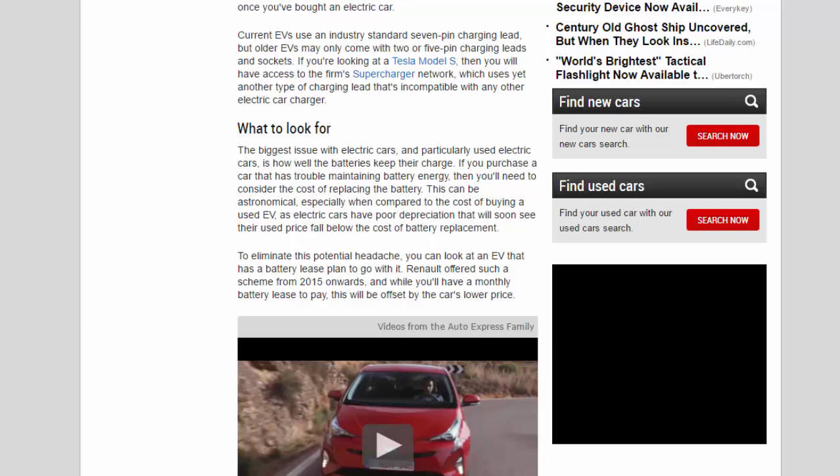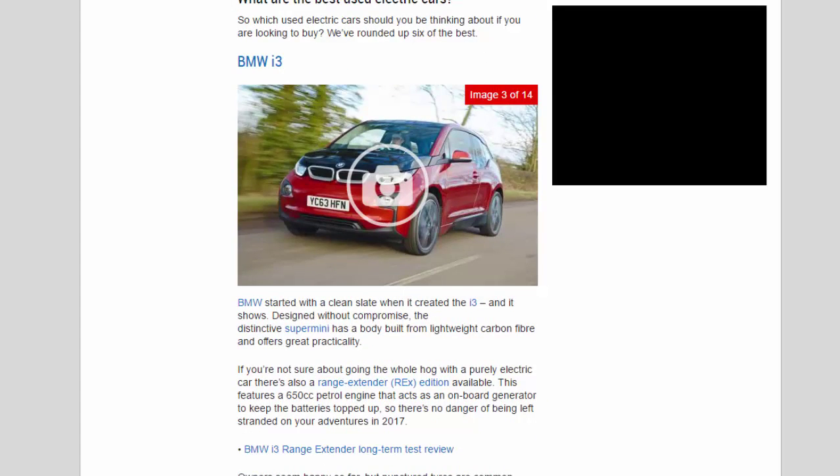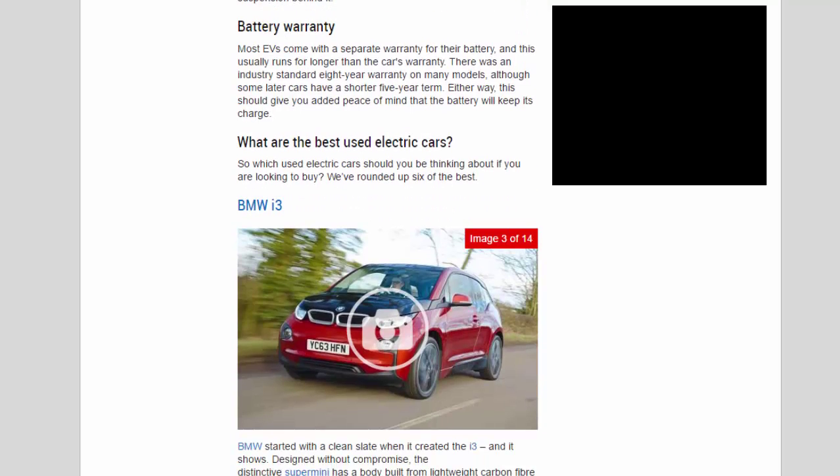To avoid this headache, look for an EV that comes with a battery lease plan. Renault offered such a scheme from 2015 onwards — while you'll have a monthly battery lease to pay, this is offset by the car's lower purchase price. Otherwise, inspect a used EV as you would a conventional car: make sure all electrics work and check all gadgets are functioning. Since most EVs will have been used in town, keep an eye out for wheel damage that may extend to the suspension. Most EVs also come with a separate battery warranty, often running for 8 years on many models, though some later cars have a shorter 5-year term.